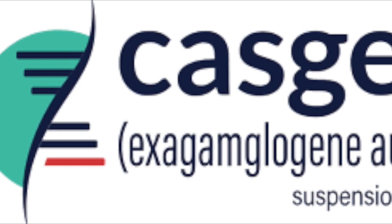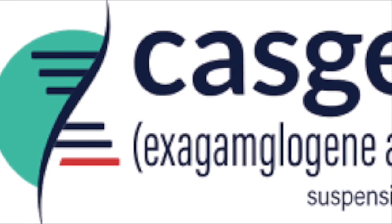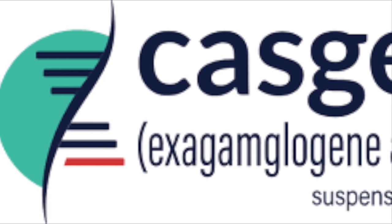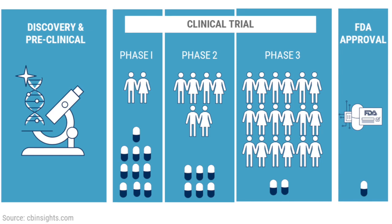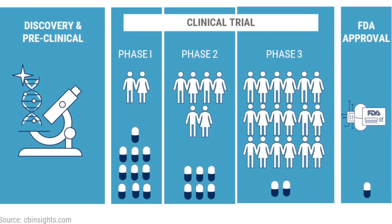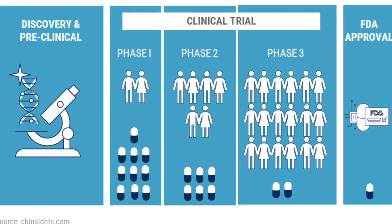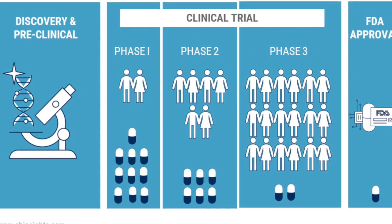The therapy involves extracting bone marrow stem cells from the patient, editing the stem cells in the lab using CRISPR, and then re-infusing these edited cells back into the patient. Clinical trials have shown that Casgevy can effectively produce healthy hemoglobin in patients with sickle cell disease.